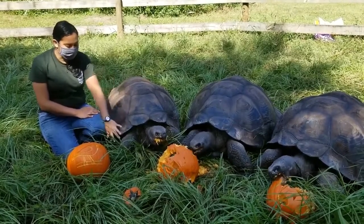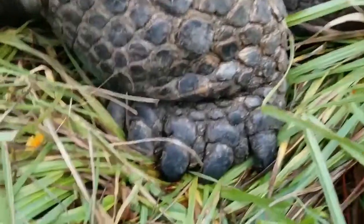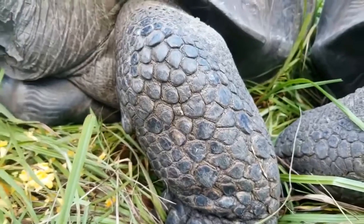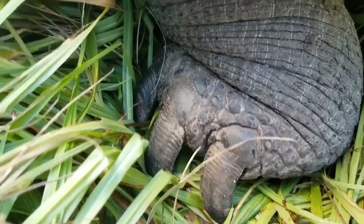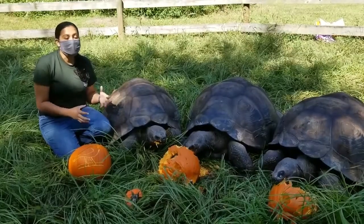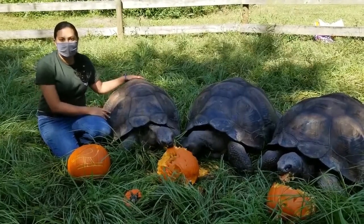Their feet are big and bulky, which we call elephantine feet, which just means they look like the feet of an elephant. Their feet have to be this big and bulky because they're supporting all that weight when they move.